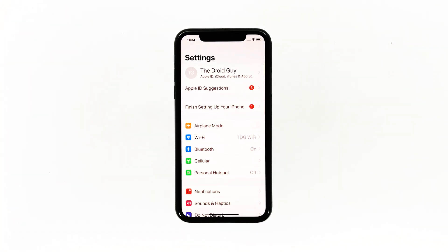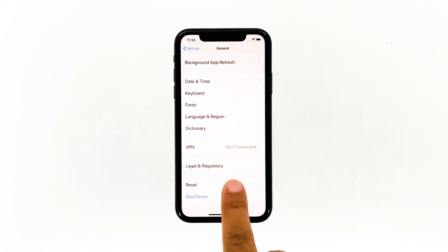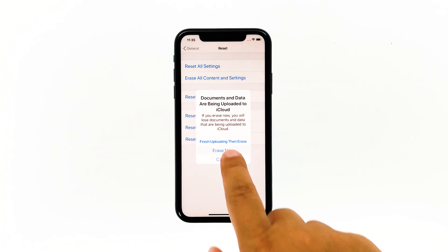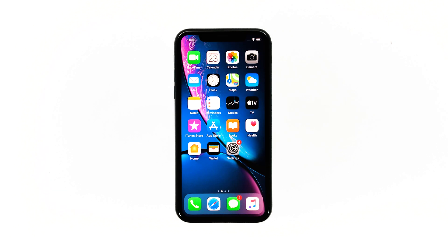From the home screen, tap Settings. Find and tap General. Scroll down to the bottom of the screen and touch Reset. Tap Erase All Contents and Settings. Tap Erase Now. If prompted, enter your security lock. Tap Erase iPhone at the bottom of the screen, then tap Erase iPhone again to proceed with the reset. After the reset, set up your iPhone as a new device.